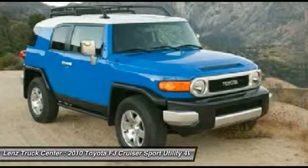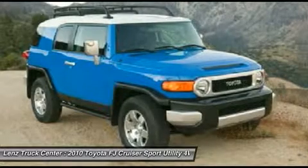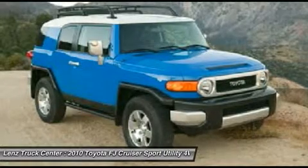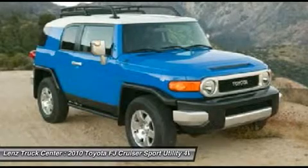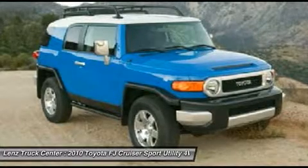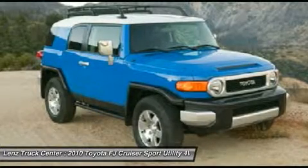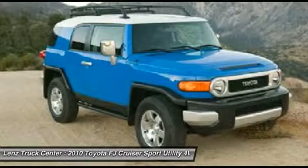Factory bumper to bumper warranty until 36,000 miles, factory powertrain warranty until 60,000 miles. This SUV is eligible for a 100,000 mile parts and service agreement. Army green, one owner, clean auto check, very very clean inside and out. Runs and drives excellent — this is hands down the sharpest 2010 Toyota FJ Cruiser we have ever had on our line.